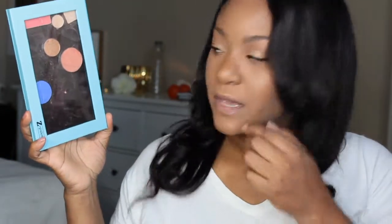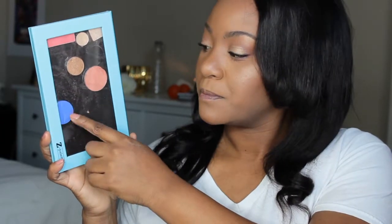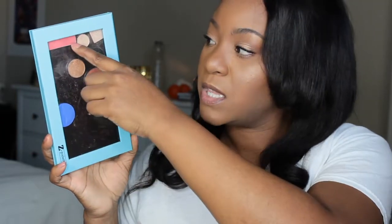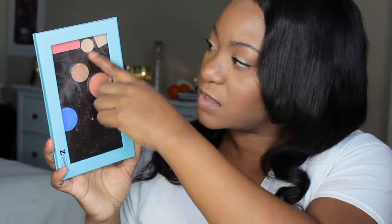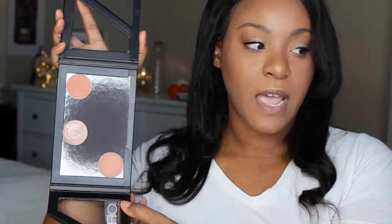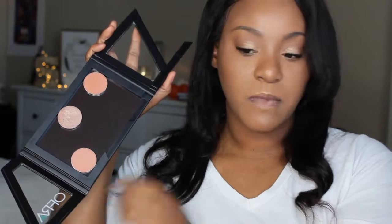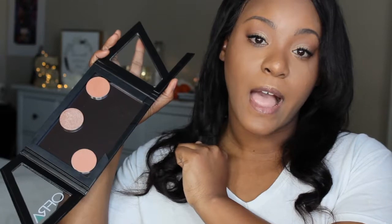This next palette is just a Z palette. I have a couple of single eyeshadows in here — most of them are from Birchbox and Ipsy. This one here is a Sephora single eyeshadow, and this one is a blush. I think the rest are all highlight shades. I also have this Ofra palette with all my Ofra single shadows — I have three of them, but I don't know their names since I don't have the little paper that came with them.